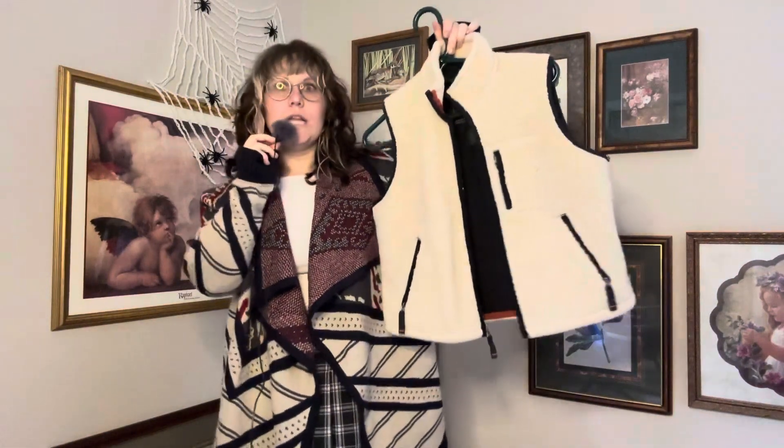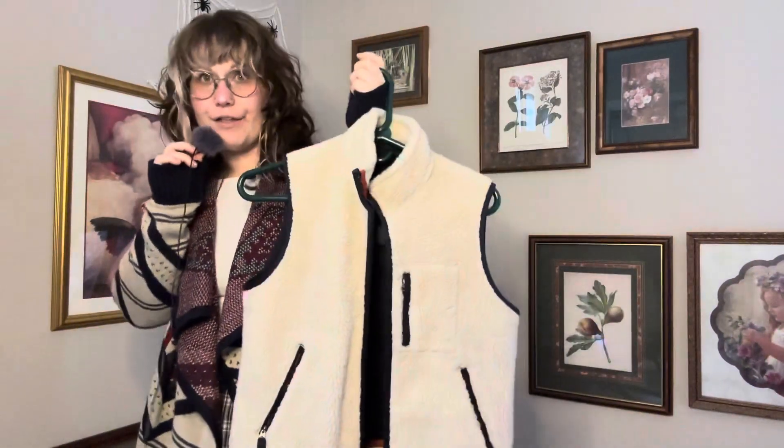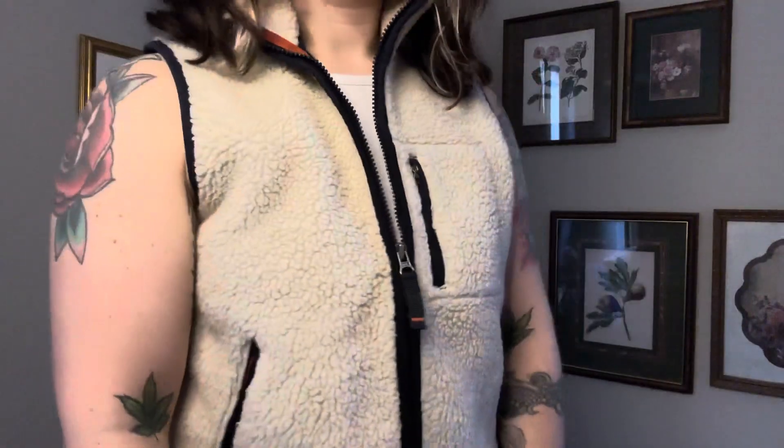Our last but certainly not least is another vest, but this one is an outerwear vest — not a sweater vest. It is a zip-up Sherpa vest with nice little pockets. It's very cute, very thick, very quality. This right here is an Abercrombie vest — it's giving a sort of vintage vibe. It is a quality vest and I'm so excited to have this in my closet. This was another very successful thrift haul try-on. I'm so happy with the pieces I got — blessed by the thrift gods.